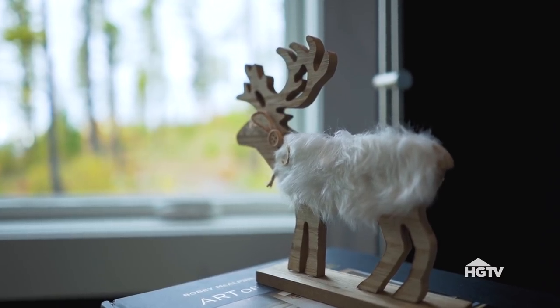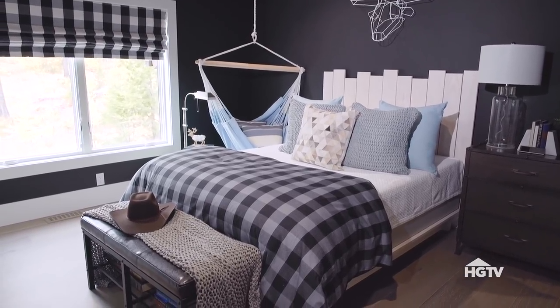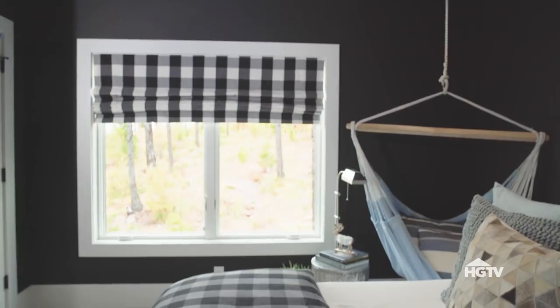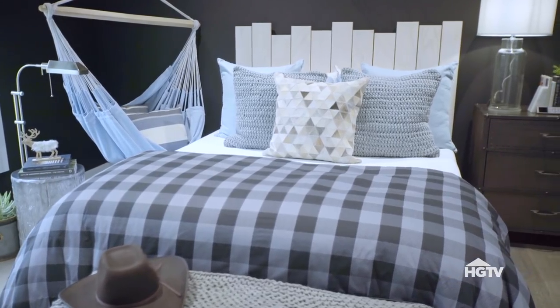As a nod to the local surroundings here in Whitefish, Montana, I wanted to make sure I brought in some Western touches too. At the foot of the bed, I've got a simple bench covered in a saddle brown toned leather. The window is covered in a buffalo check Roman shade, which coordinates perfectly with another buffalo check on the duvet of the bed.